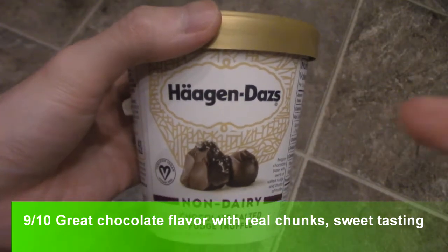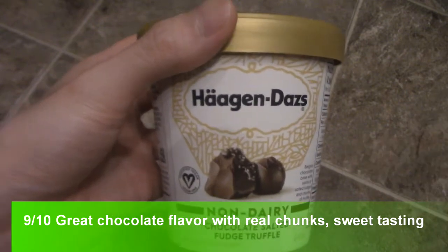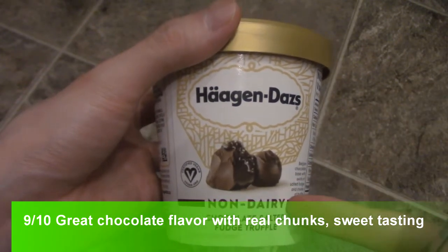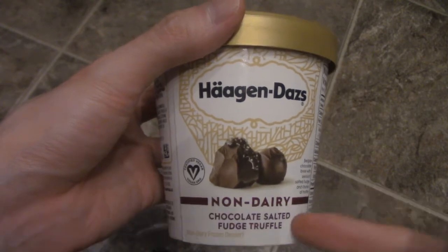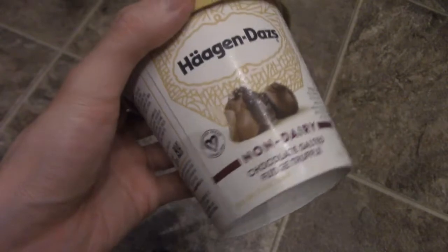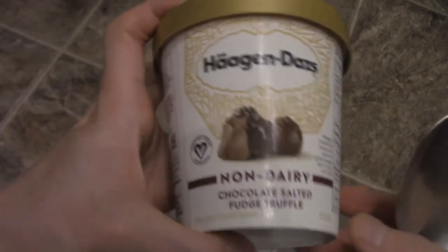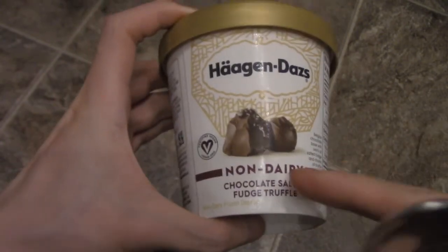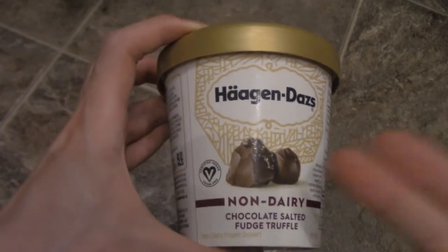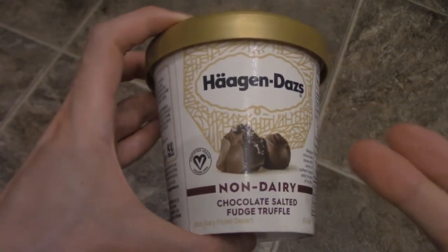Today's gonna be an amazing video. What I have here is Haagen-Dazs non-dairy chocolate salted fudge truffle ice cream. I've never tried this one — I didn't know Haagen-Dazs actually made a non-dairy version of their ice cream, which is actually kind of neat. I always have people asking me for different snack options.